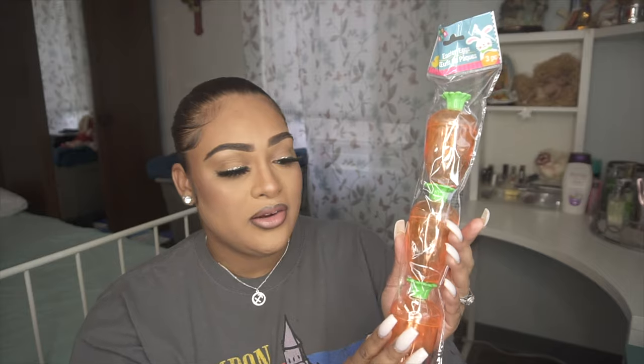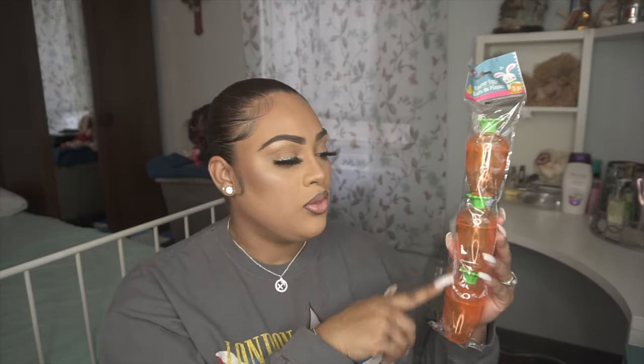We also picked up these Easter eggs — a three-piece set that looks like little carrots. They are super cute and we thought it would be perfect to put some of Jackson's candy in for his basket. We could not pass this up — a great deal for a dollar.